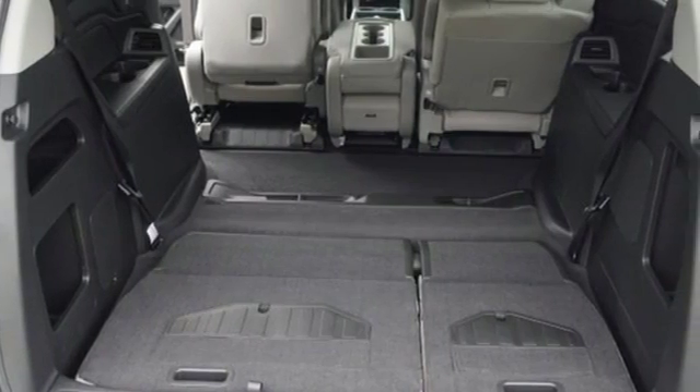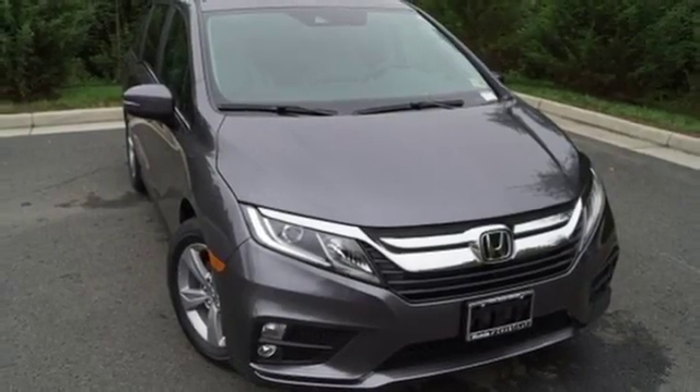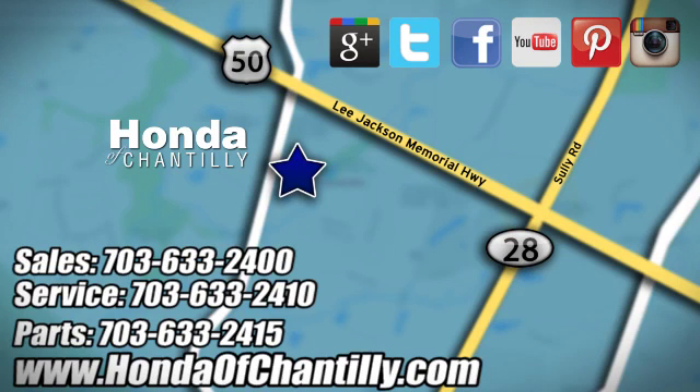Every Honda is designed with a driver in mind. Someone is going to drive this fantastic vehicle off the lot — it should be you. Test drive it today. Honda of Chantilly. We are conveniently located just south of Dulles Airport at 4175 Stonecroft Blvd in Chantilly.